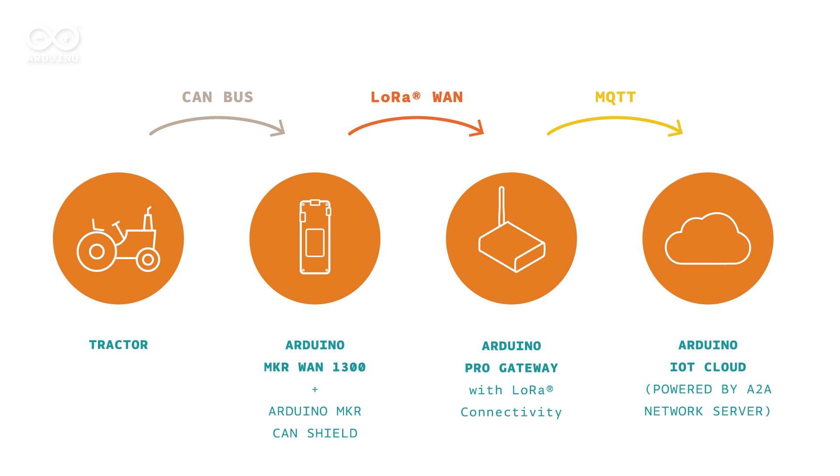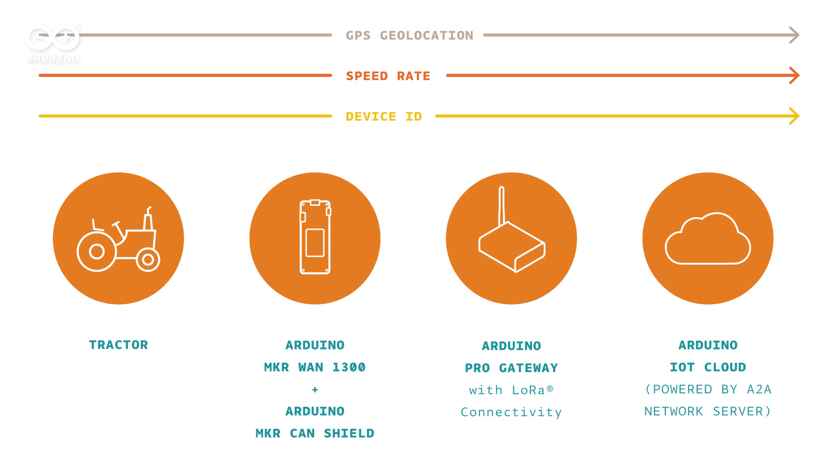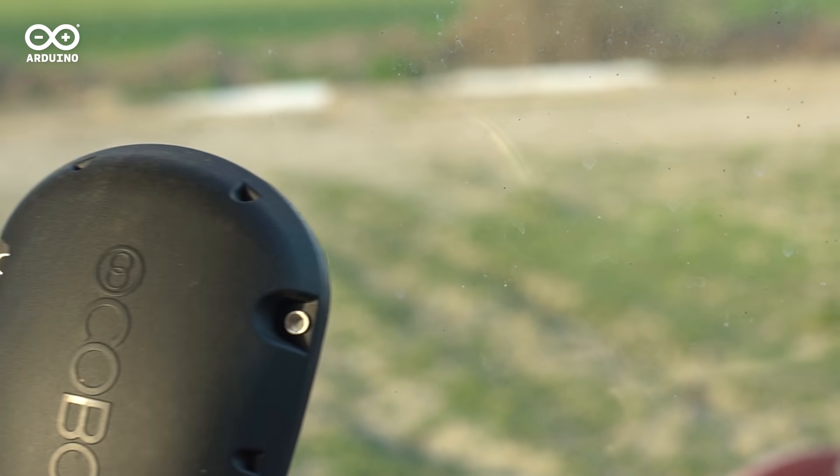The data exchanged between the on-board control units, such as vehicle speed, GPS position, and engine status, are encapsulated by the MKR-1300 and sent to our Arduino Pro Gateway with LoRa connectivity. All the data are then sent to the Arduino IoT cloud powered by the A2A network server.